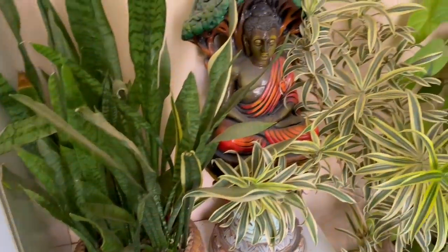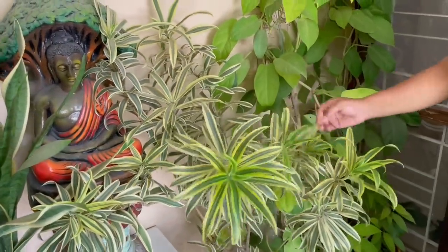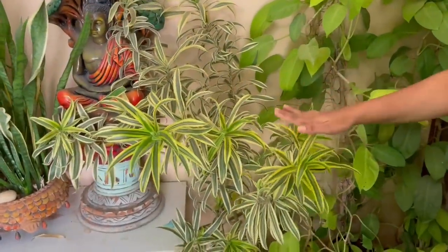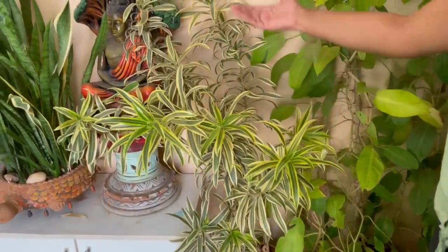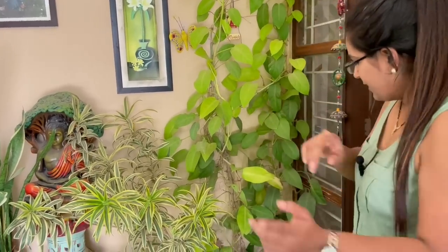Then coming to this part — here I have Song of India plant. The leaves are very, very beautiful; it's also an air purifier plant. Most of you know that the snake plant is a very, very good air purifier plant and highly recommended to be kept in the bedroom, as this plant emits oxygen at night.